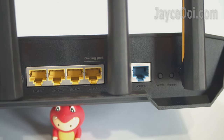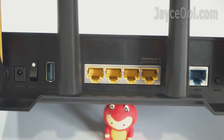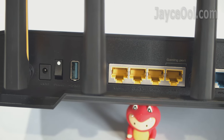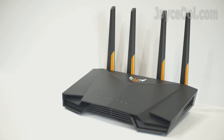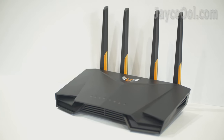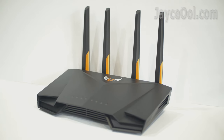4 LAN ports with a dedicated gaming port and USB 3.1 Gen 1 port. 2x2 wireless connection with 160MHz channels. Having 256MB flash and 512MB RAM. Alright, let's have a closer look.